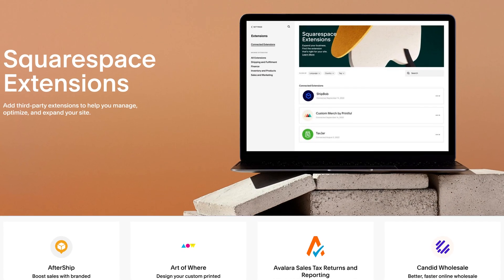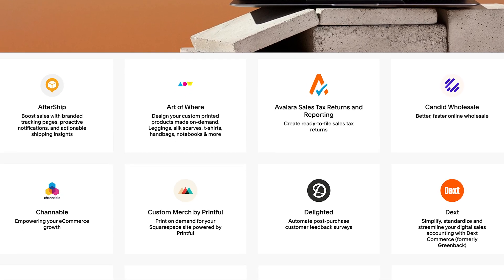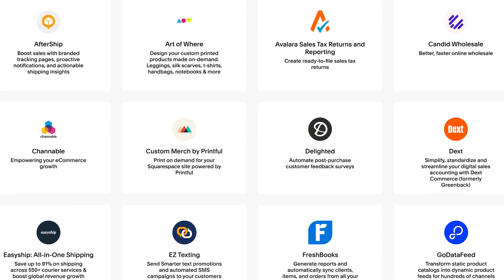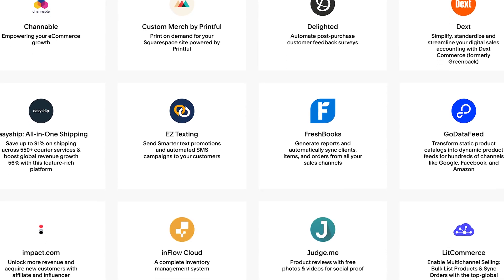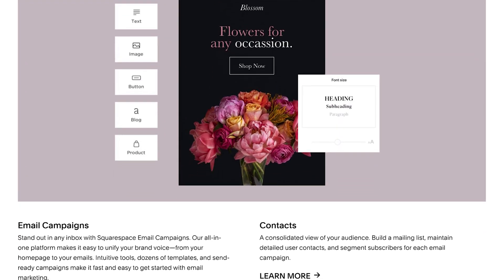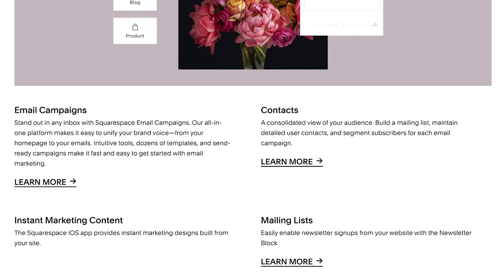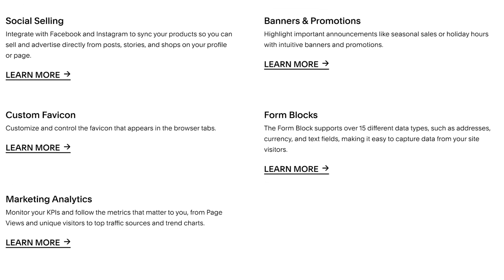Squarespace also has full plugin functionality, giving you access to a suite of plugins you can add to your website — helpful tools for analytics, visitor trackers, cookies, and more. Squarespace also has full email marketing and generalized marketing tools to track visitors and get the full value out of each customer, including email campaigns, email lists, and building lists of potential leads who visit your website.